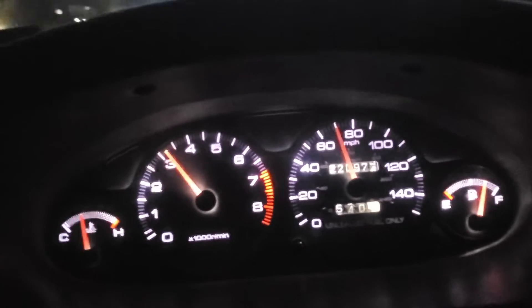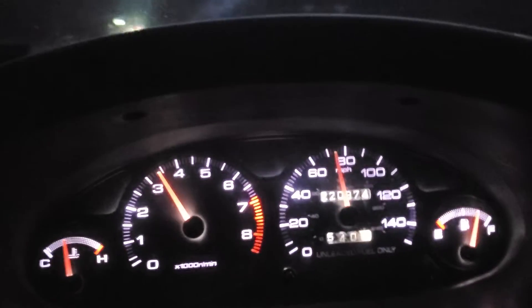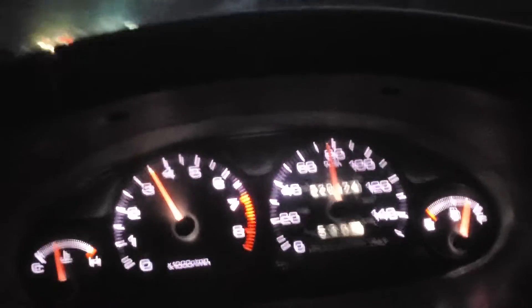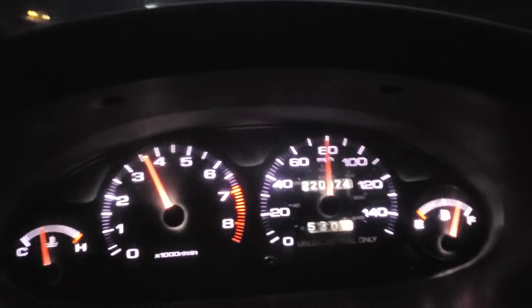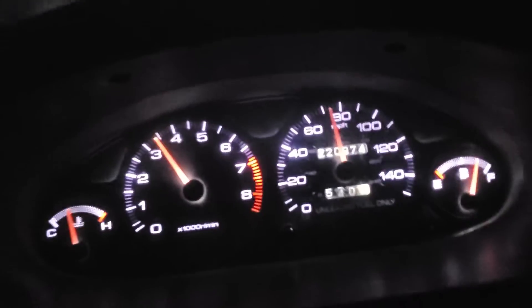I'll give you a little pull here in just a second. Gotta watch for ice — it's 28 degrees here in Mexico. I think this motor makes 145 horsepower or whatever. The car runs excellent.